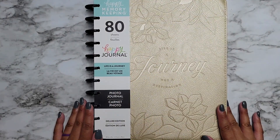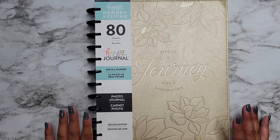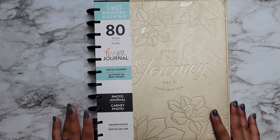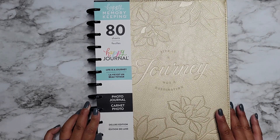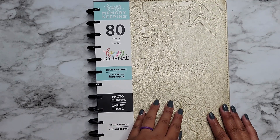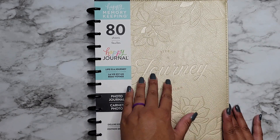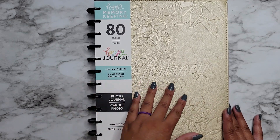Hi everyone, it's Jojo from Mojo Jojo Plans. Today I thought I'd share one of the items that is exclusive to Joann's — meaning you can't get it on the Happy Planner website, you have to get it at Joann's. It's currently not online at Joann's, but as soon as it does end up there, I'll make sure to come back and leave the link so you guys can grab it.